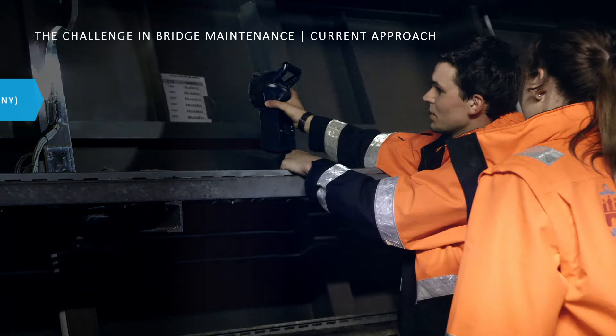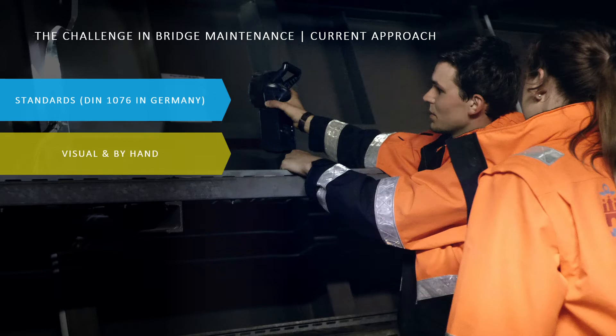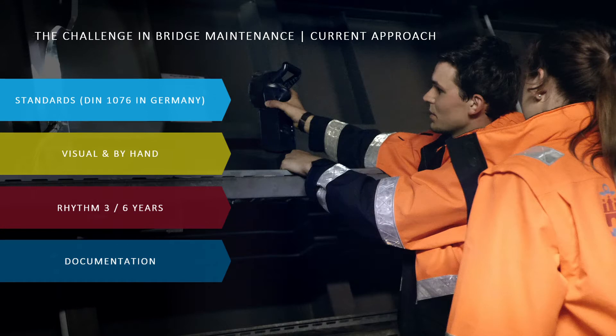Maintenance represents an enormous effort for infrastructure owners today. For bridges in Germany, the condition of structures is currently recorded by classical inspections performed by specialized engineers according to a standardized procedure. All surfaces must be made accessible; inspection is carried out visually and by hand. The aim is to detect and repair damage in good time before more serious consequences occur. These inspections take place regularly but discretely and at long intervals, with documentation occurring in the asset management software SIP Bauwerke, resulting in an inspection report.